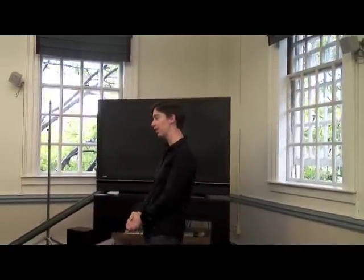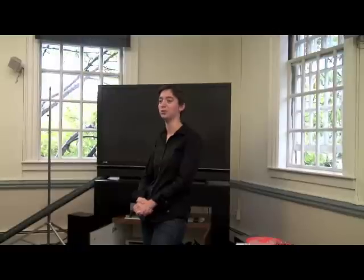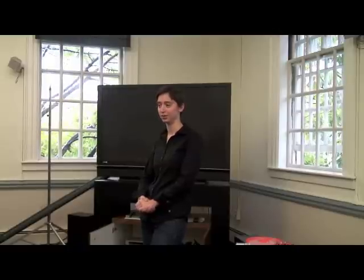I am here today to tell you the ten most important things you need to know about using the libraries here at Harvard. Number ten.